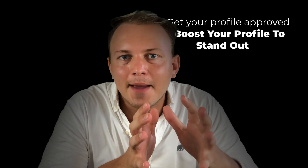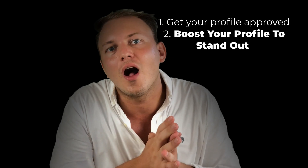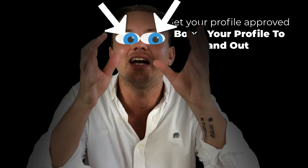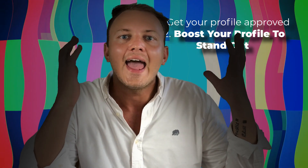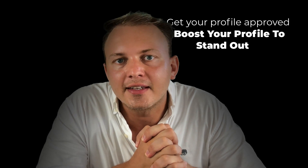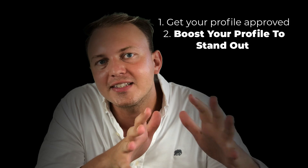Now that your profile is approved, you want to improve and boost this profile so much that you're basically gonna look better than other people out there. To look better than the others, you want to implement a few simple steps to show that your profile is of a better quality. You want to make a video on your profile, add a high quality picture with eye contact and not too much noise in the background, and you want to have a good description. There's a video on how to boost your Upwork profile that should be appearing here as well.